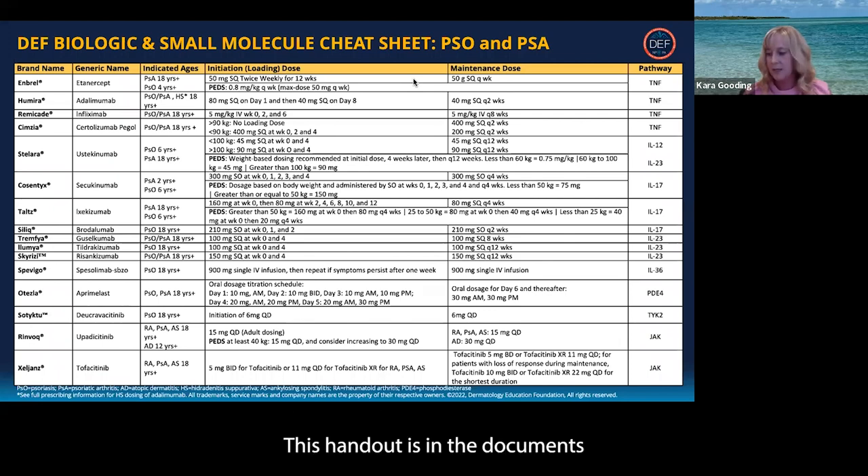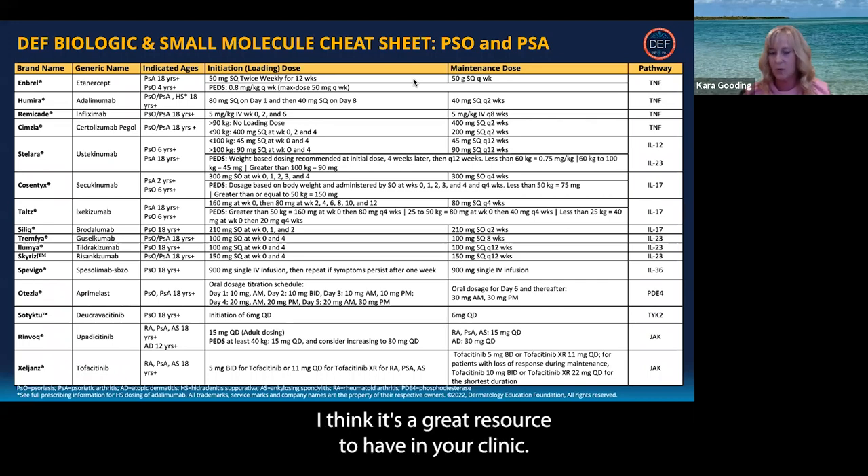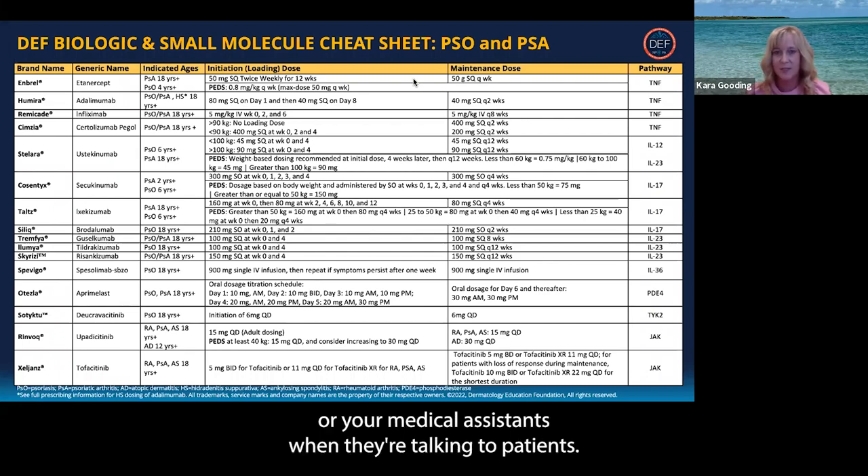This handout is in the documents section on the app, so you can definitely print that out. I think it's a great resource to have in your clinic. You can hand it to your biologic coordinator or your medical assistants when they're talking to patients.